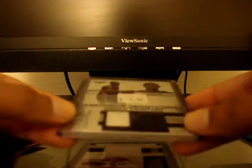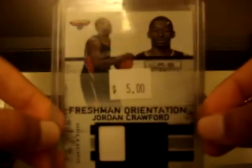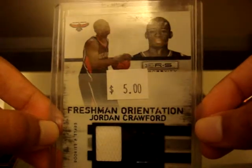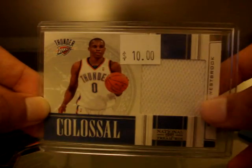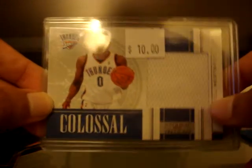I only got two jersey cards because there weren't really a lot of great autos at the show. From 10-11 Rookies and Stars, a Freshman Orientation dual jersey card of Jordan Crawford numbered at 299. And from 09-10 Prestige, a Colossal Jumbo Jersey of Russell Westbrook numbered at 99.